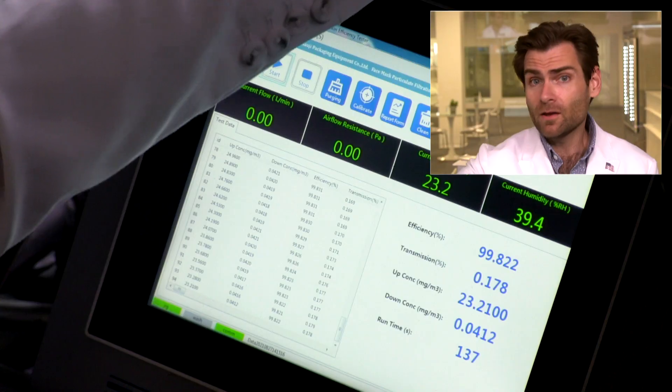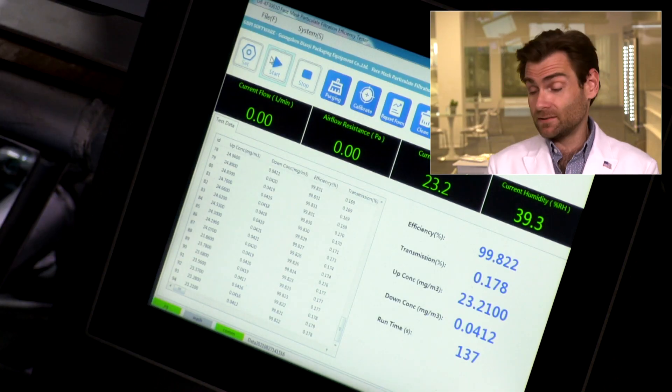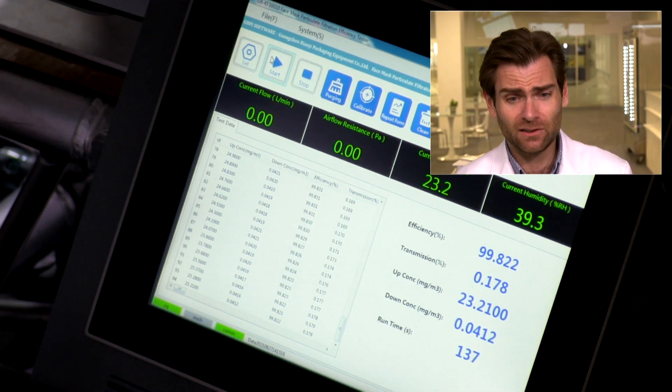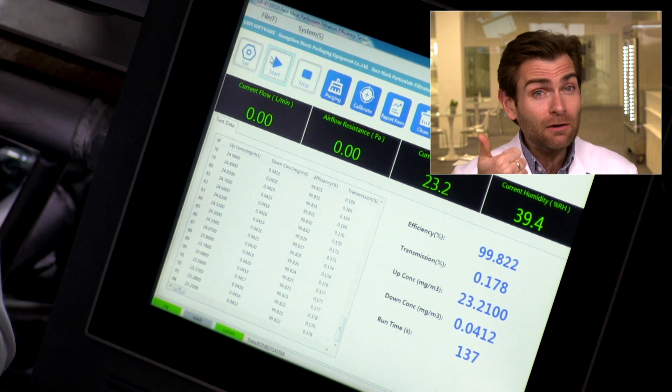I wouldn't buy this just because of how tight it is on my face, but if you have a smaller face it might work well. Does any of that matter if it doesn't protect you? That's what this machine is here for. 99.82% — wow, that's really good, that is really exceptionally good. So: not following the KN95 standard, not on the EUA list, doesn't fit my face — but dang if that fabric isn't awesome.